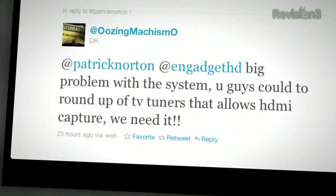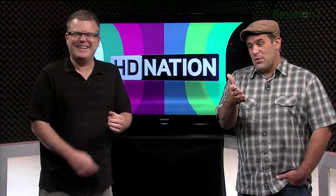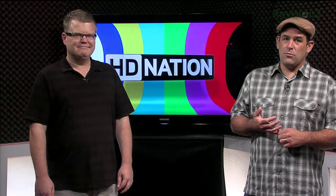A tweet from Oozing Machismo says he's got a big problem and wants a roundup of TV tuners that allow HDMI capture. There are HDMI capture cards, but they will not work with any HDMI channel that has HDCP turned on — which would be Blu-ray players, PS3s, cable and satellite set-top boxes. Anything that locks down the HDMI stream, which is probably anything you'd want to record, is not going to be recordable from any commonly available HDMI capture device. The Blackmagic Intensity is an HDMI capture card that will not work with any HDMI output secured with HDCP.